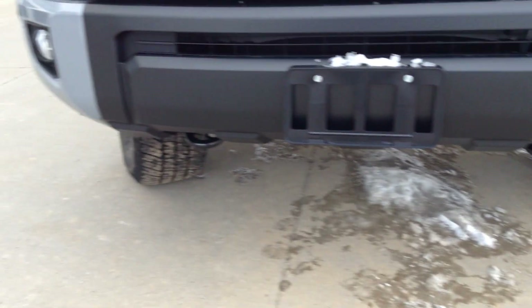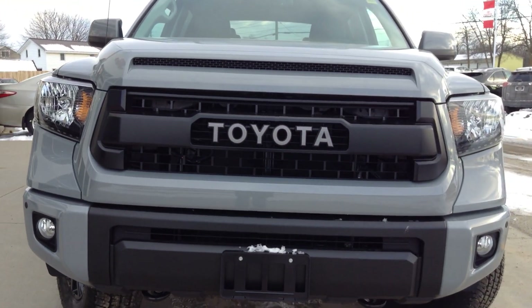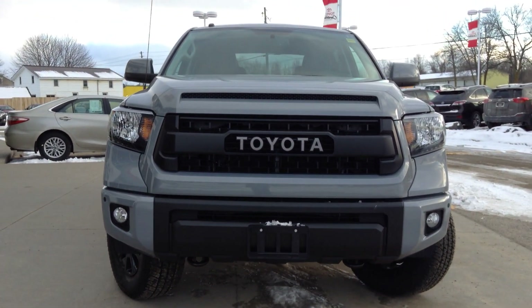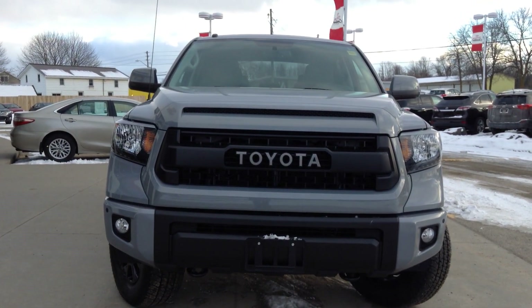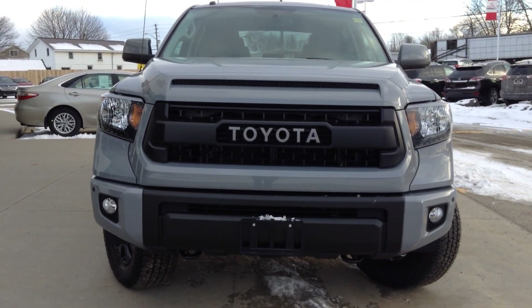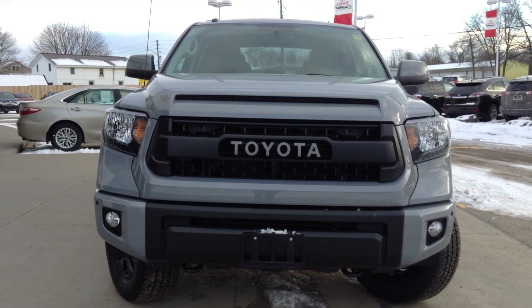You have front tow hooks, fog lights, and that beautiful Toyota Heritage grille. This has the 5.7-liter V8 engine with 381 horsepower and 401 pounds of torque. Come see our beautiful and mean-looking 2017 Toyota Tundra TRD Pro at Thousand Islands Toyota in Brockville.